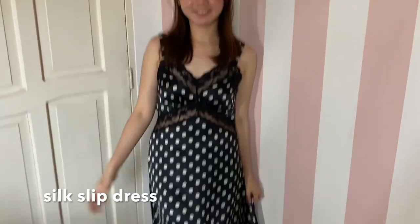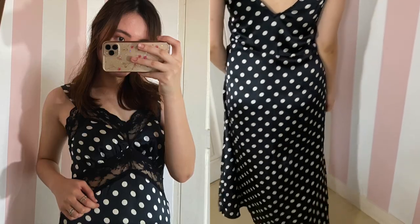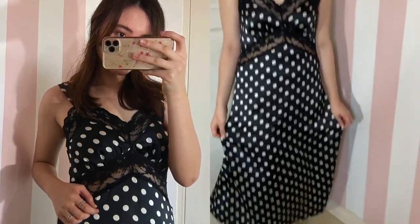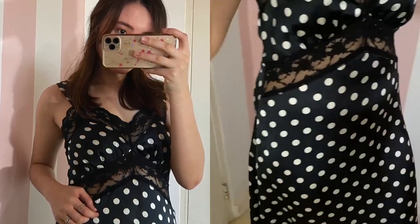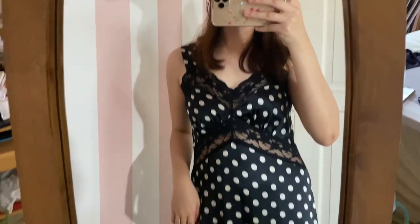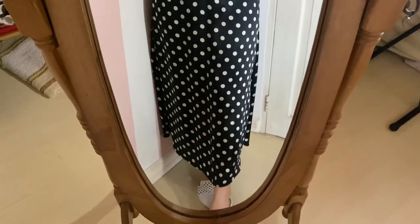Last but not the least, a silk slip dress. Their silky touch and loosely fitted shape allow them to be dressed up or down. The wide variety of hems, necklines, colors, and prints to choose from gives wearers a day-to-night flexibility that keeps things effortlessly chic no matter where they are headed.